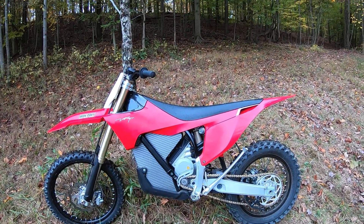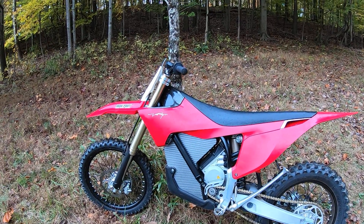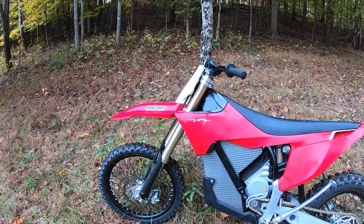In Ohio on a fall day and it's just starting to rain now, and this is the Stark Varg. Thanks to my buddies at Pony Power Sports.